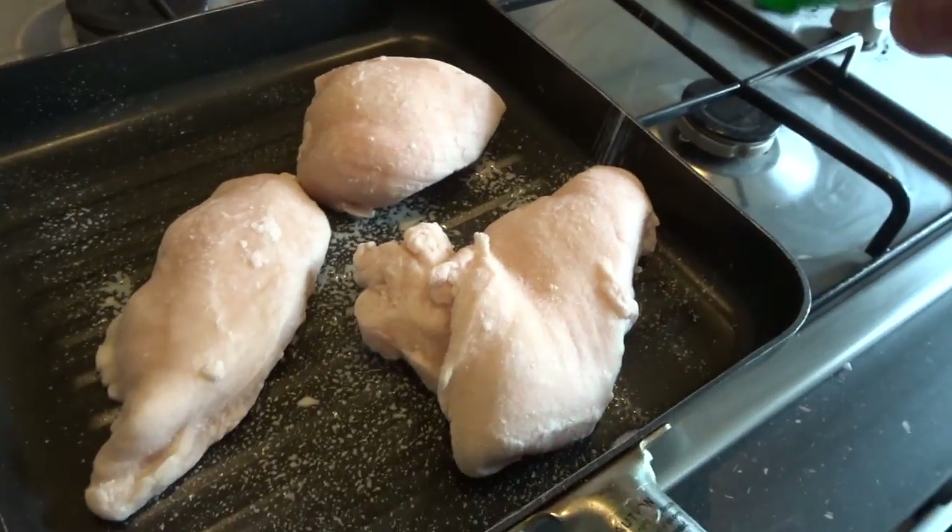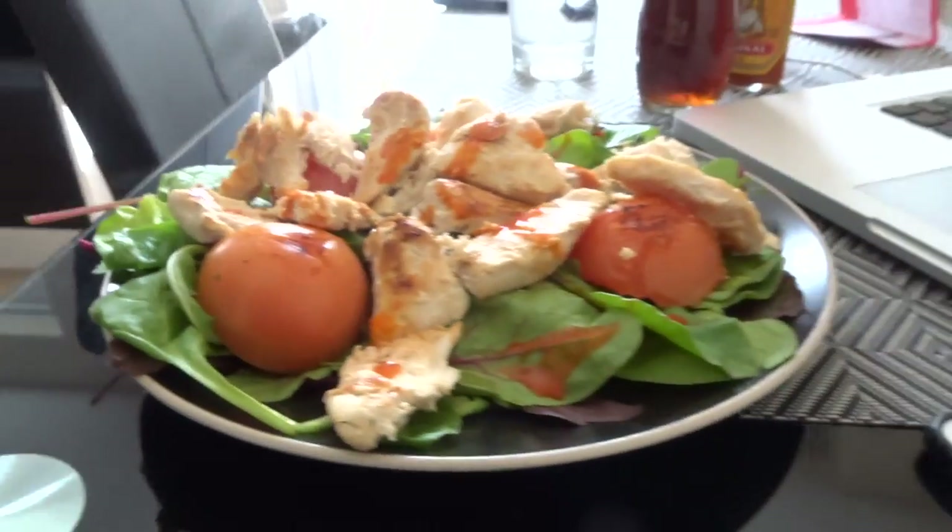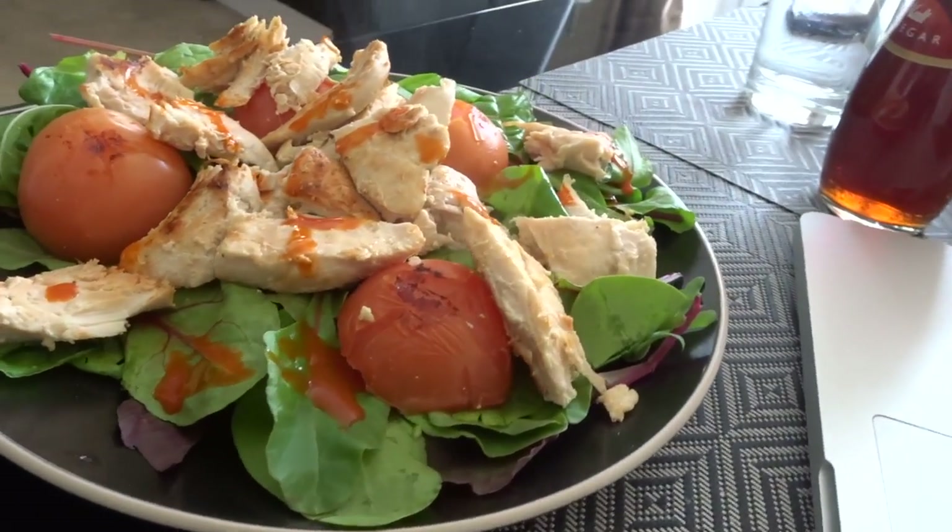Before I shower — which is still debatable — I'm just going to have this. Basically what we've got is 300 grams of chicken, a bag of salad, and some grilled tomatoes. And quickly, I'm also going to have two Weight Watchers yogurts — they're only about 50 calories each. I'll see you at the next meal.